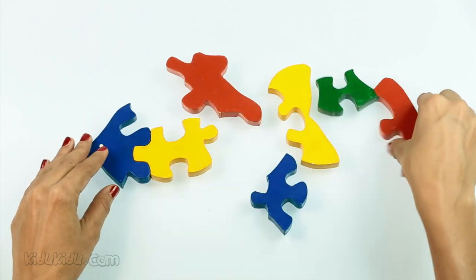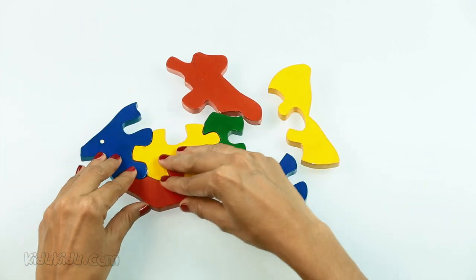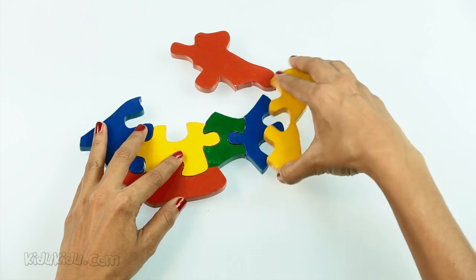Does this piece go here? Or is it there? What do we have?